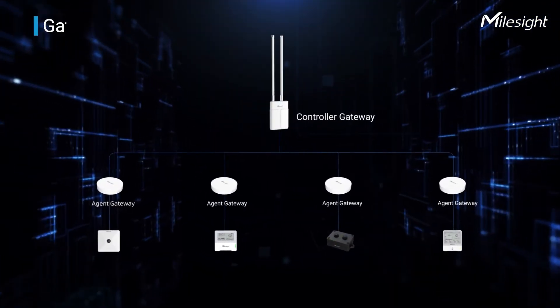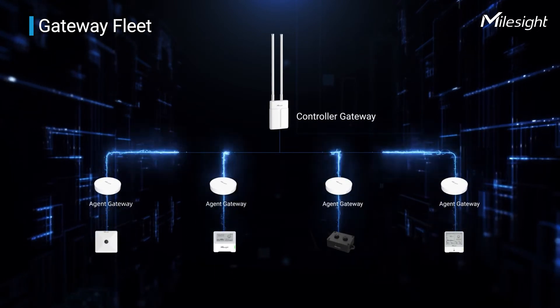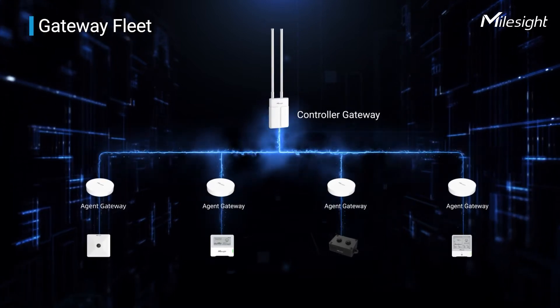By adopting the gateway-fleet feature, UG63 can work as an agent gateway to transmit data to one controller gateway, which facilitates the deployment and management of the LoRaWAN network.